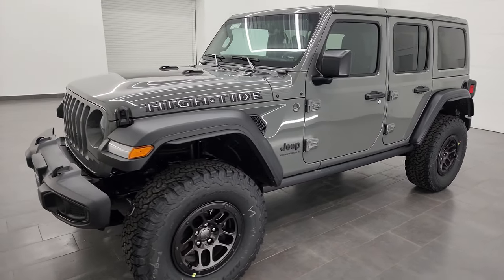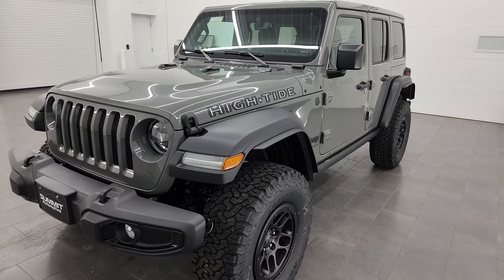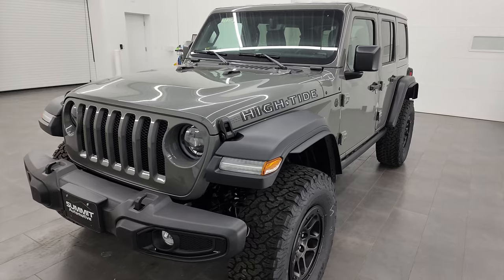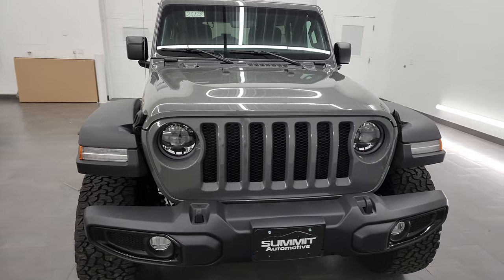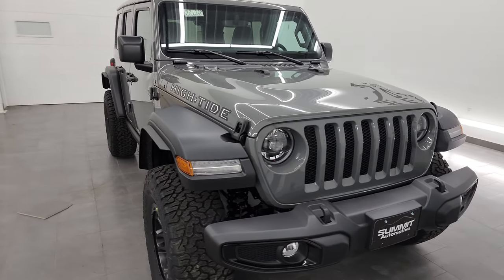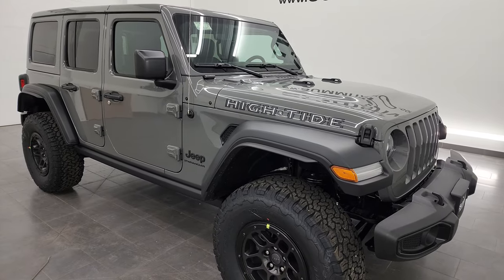This 2023 Jeep Wrangler High Tide has the 3.6 liter Pentastar V6 engine, paired up with the 8-speed automatic transmission. It's going to get you 285 horsepower and 260 foot-pounds of torque. It's going to get you 24 miles per gallon on the highway, 19 city, for an average of 21 miles per gallon.